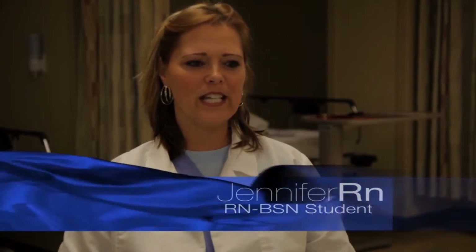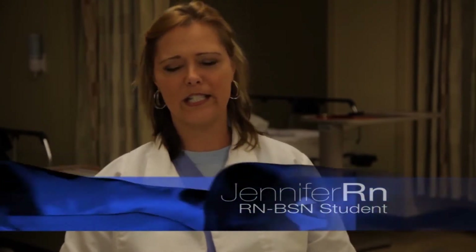Hi, my name is Jennifer. I'm in the RN to BSN program at Columbus State University and I'm just about finished. I just want to let everybody know that it is something you can do. I'm a full-time mom and a full-time employee at a very busy acute care hospital, and it's all very doable. I think you can do it.